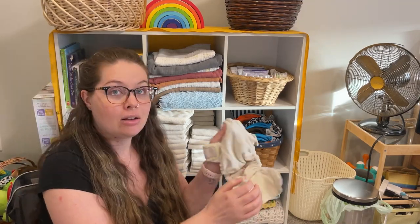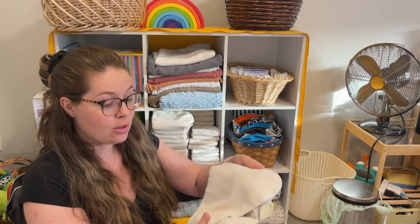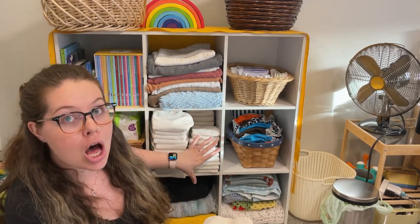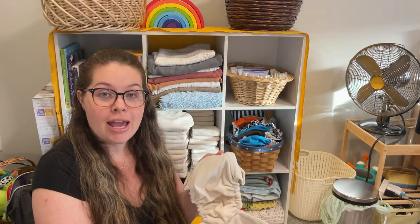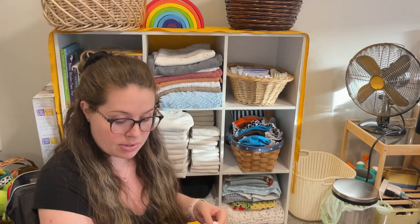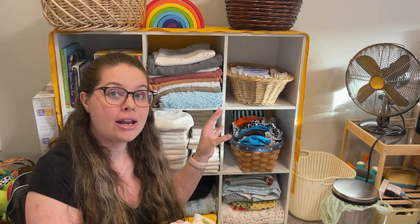All-in-twos, or AI2s, are what I use — those are diapers you do not stuff. They come with a little clip where the insert — the portion that gets wet — clips into the diaper and folds in. I personally prefer all-in-twos because I don't need as many diapers. I have two rows of inserts but not as many shells, because if the baby pees and the shell doesn't get wet, I can just take out the insert, throw it in the wash, and reuse the shell. So for a lot of diaper changes, I'm really only changing the insert.